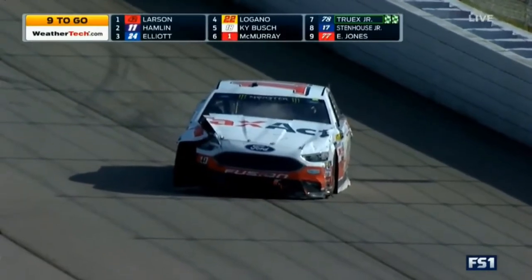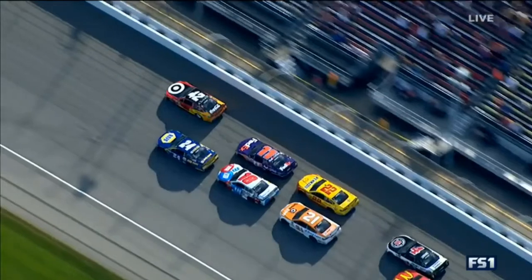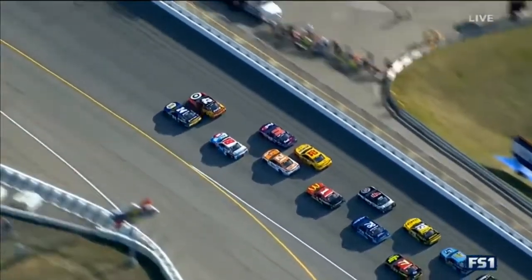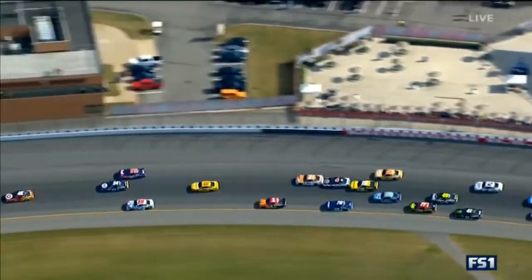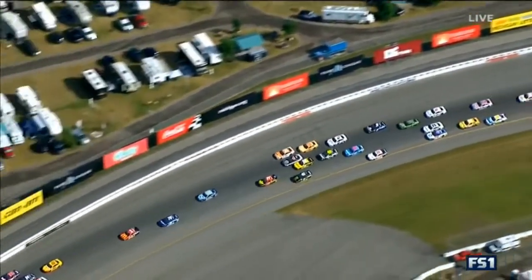Let's have a look first from our Goodyear aerial coverage. Watch the 24 and the 21. The 21 of Blaney just gets loose right there, slides up in front of the field. They just all stack up from there — here comes Danica.